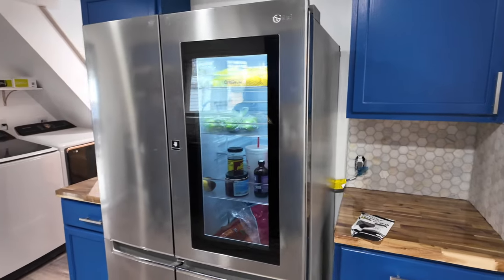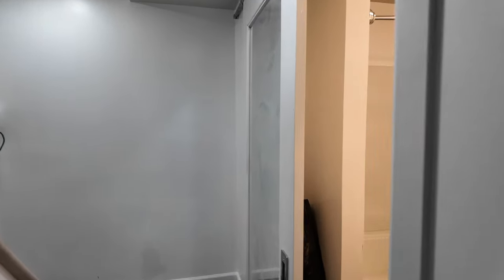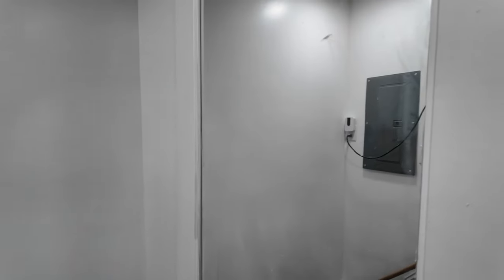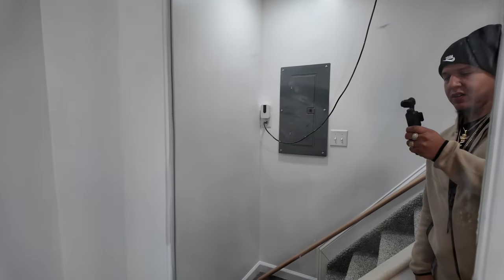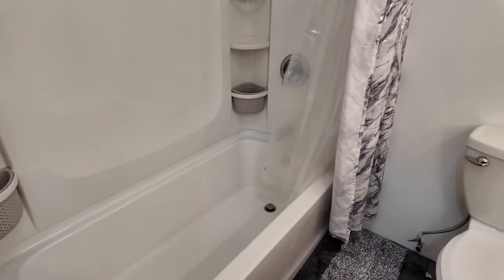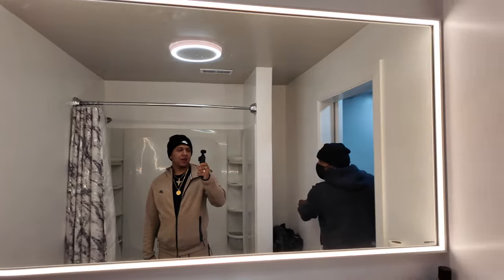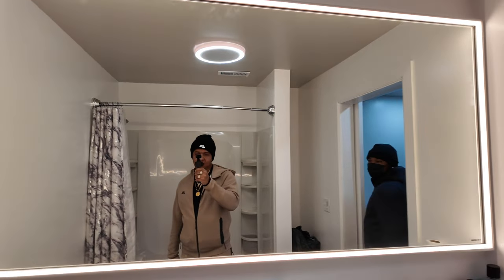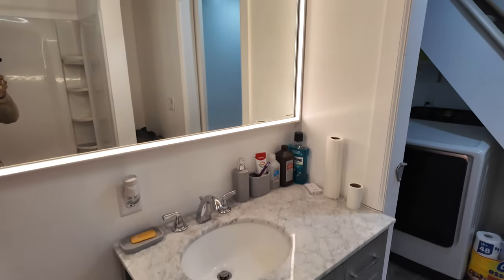What made you go with barn doors for the bathroom? To save space — instead of swinging out, it slides. He also put a mirror on both sides of the door. Inside the bathroom there's a brand new tub and a big LED mirror. Mirrors help sell homes — they give the illusion that the room is bigger than it actually is.